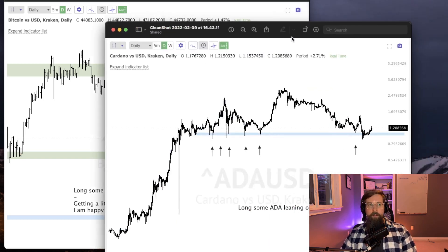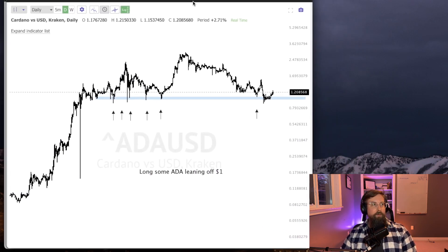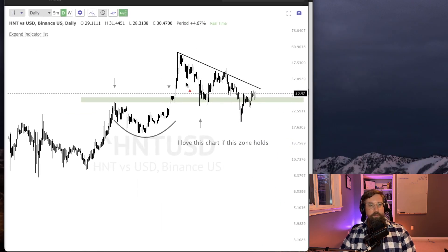Some other crypto names I'm looking at: let's take a look at ADA — that's Cardano. Holding $1, long some at $1 as well, but I still think this is valid. As long as you're holding above this area, that's super interesting to me. Another one is HNT, or Helium, putting in this nice descending triangle, a little bit of a bear trap potentially down there. This zone I'm pointing out is really important — it's building a little base here, so if we break out of that base and hold this zone of support, I'm interested.